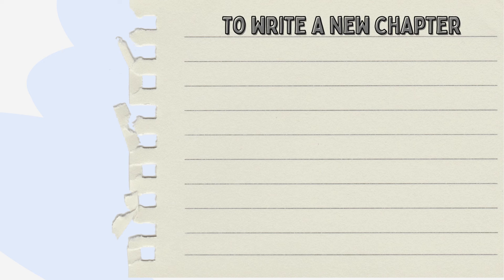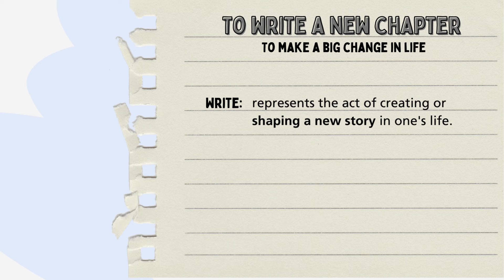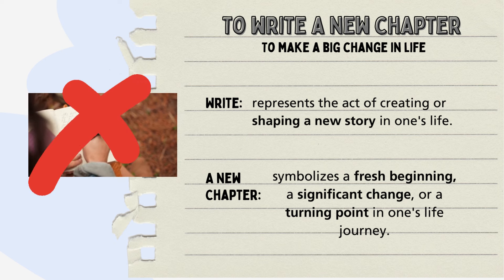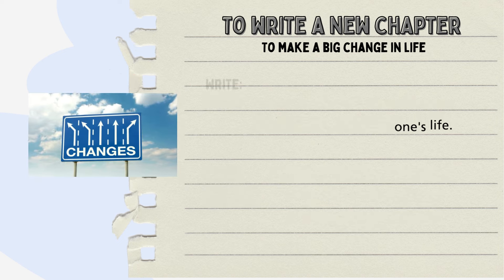To start off — writing a new chapter. Writing in its literal form involves writing words on paper. A new chapter is a new divided section of a book, but it symbolizes a fresh beginning, a significant change or a turning point in one's life. When someone talks about writing a new chapter, they are not advising you to pick up a pen and start scribbling. Instead, they are talking about making decisions that change the past.